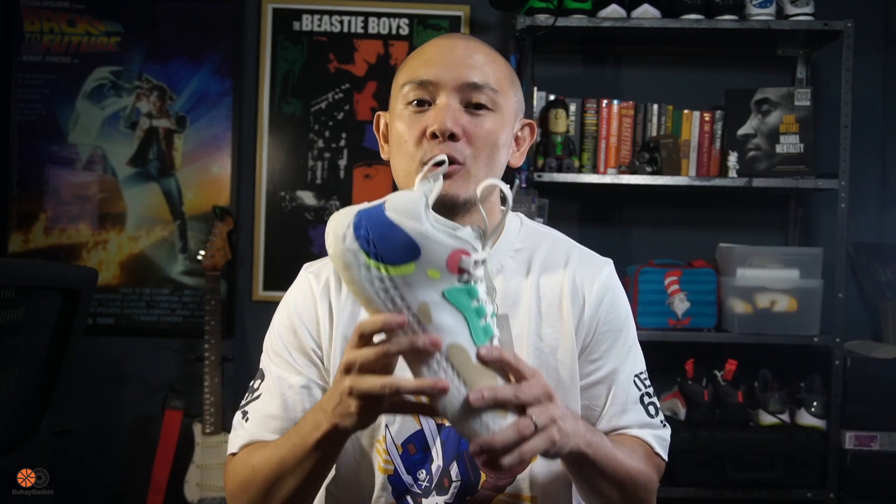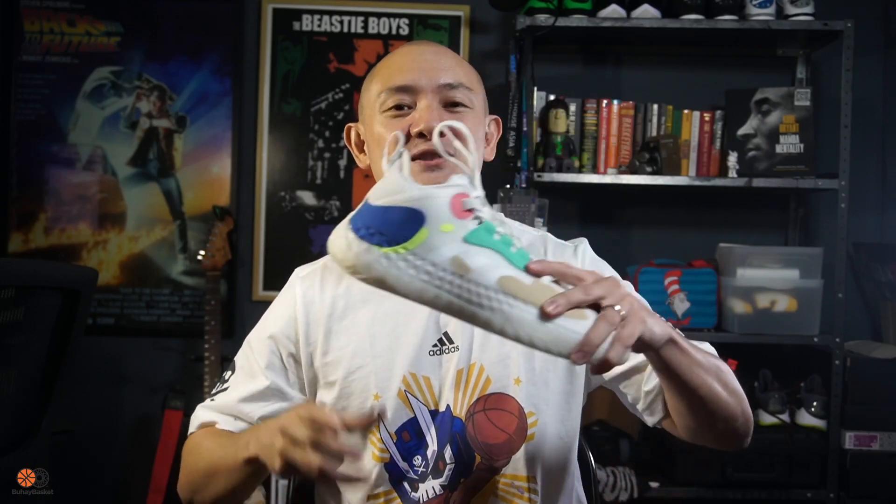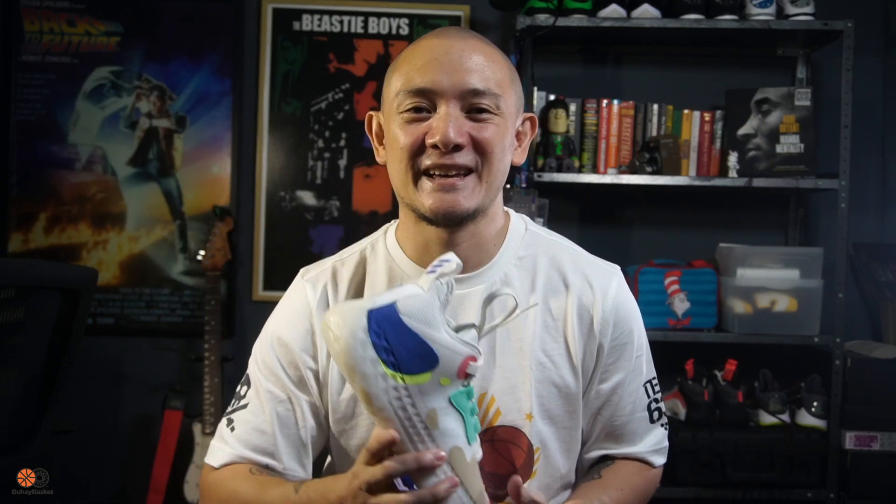Before we get to the details of James Harden's latest signature shoe, we want to thank the kind folks over at Adidas for sending this pair over. And guess what? We're giving away a pair to you. That's right, you have a chance of winning these right here. Stick with me to the end of the video to find out the mechanics.